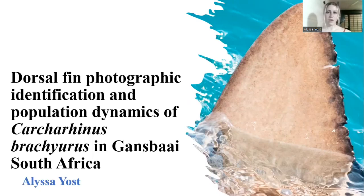Hi, my name is Lisa Yost. I did my capstone presentation on dorsal fin photographic identification and population dynamics of Carcharhinus brachyurus in Gansbaai, South Africa.